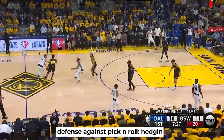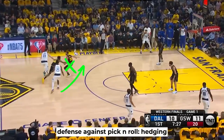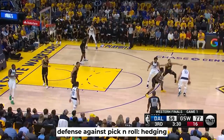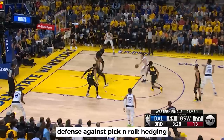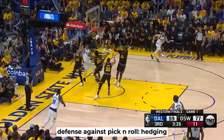The actions involving Steph were guarded by hedging, meaning he just pops out to allow a split second for Wiggins to recover and get back. In this next one, Curry hedges again but Dinwiddie holds the screen longer and actually changes the angle to bump Andrew away. However, with Luka driving, Poole steps in from the corner and Porter splits the difference to guard for the pass, allowing Wiggins to get back in the play just in time for the block.